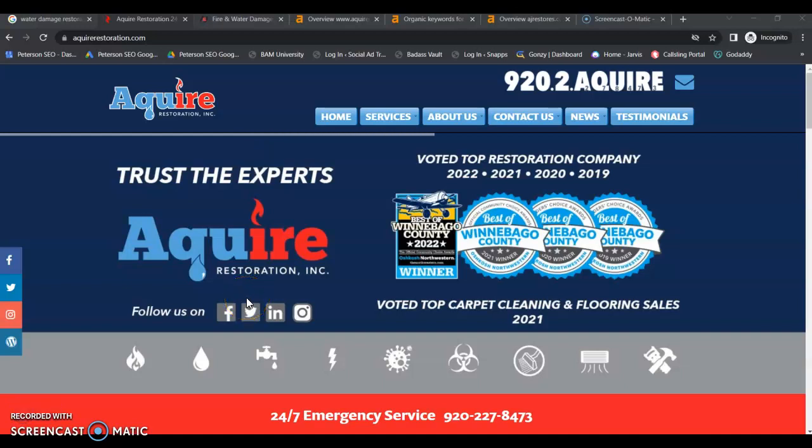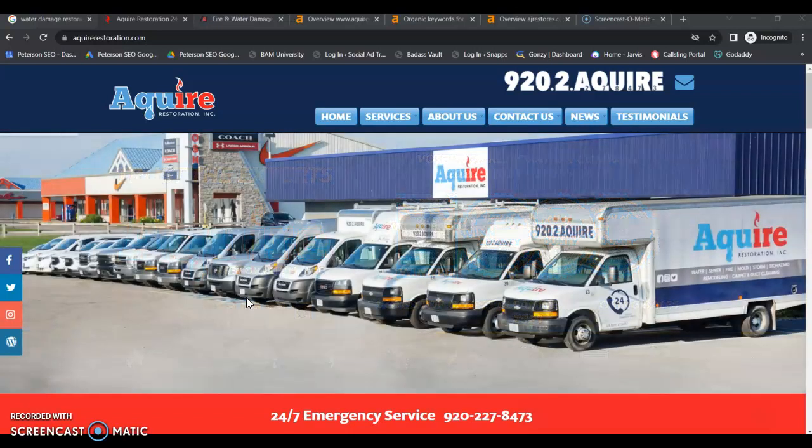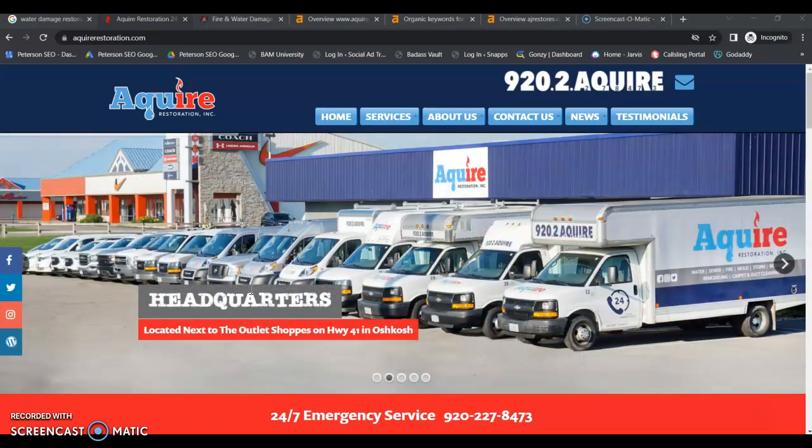Hey guys, this is Jessica from Peterson SEO. Thank you so much for speaking with me today and requesting your free video. Today we're going to go over a few tips that you can apply right away that are really going to help with your online presence and getting more organic leads.